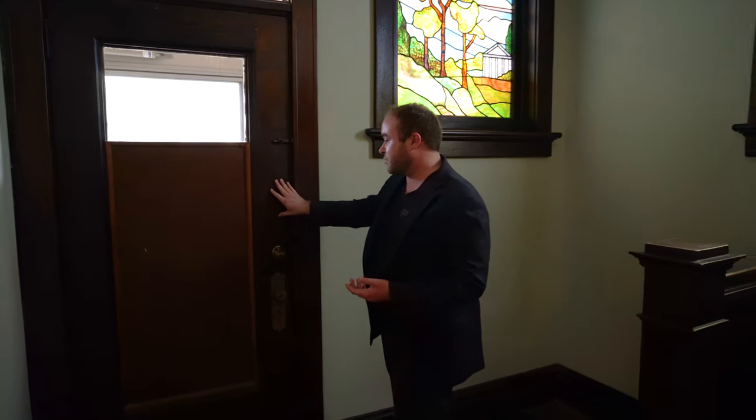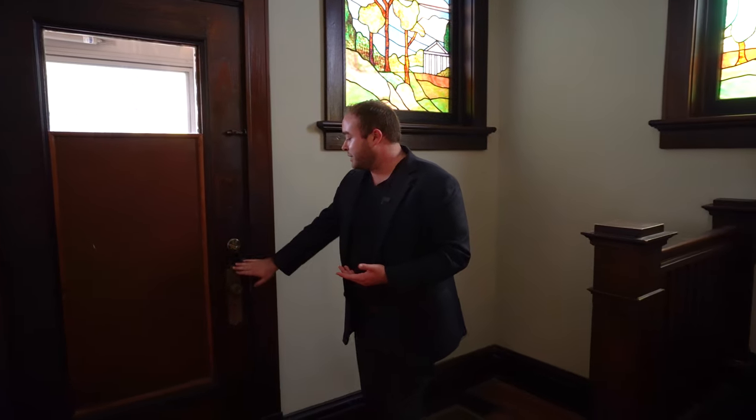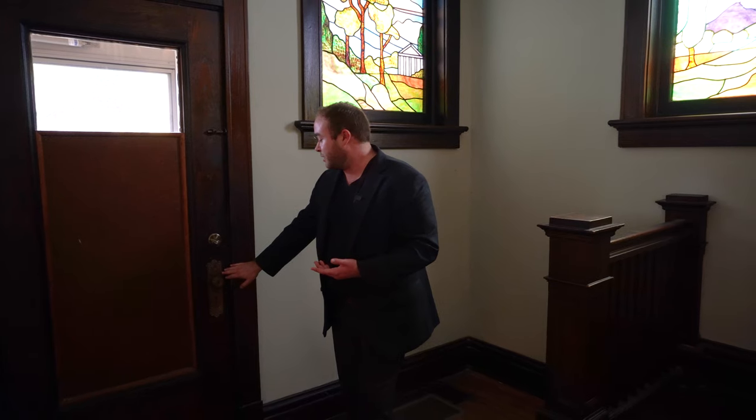The front door is original and historical, and we can see the original hardware here. This is metal — let's get a closer look at this.